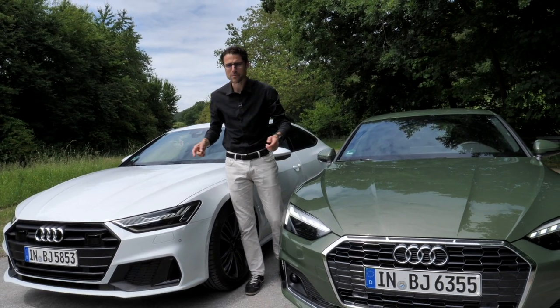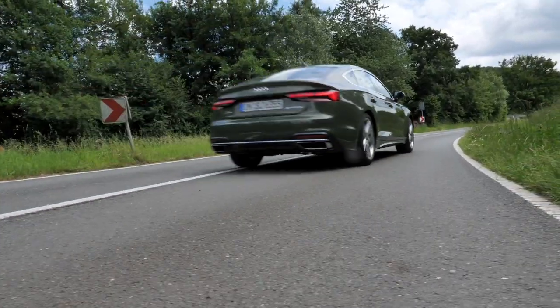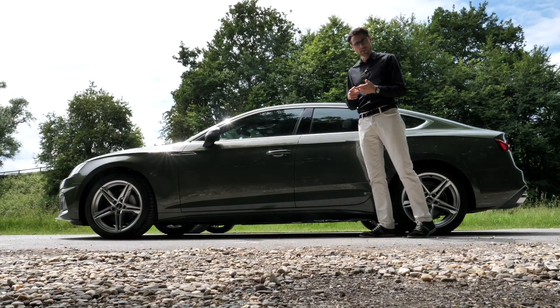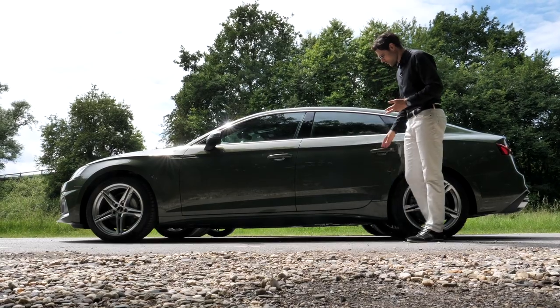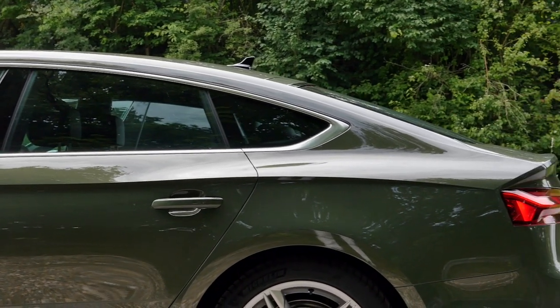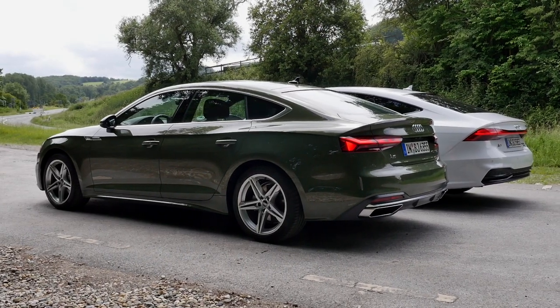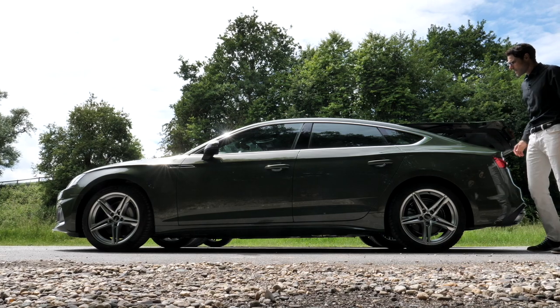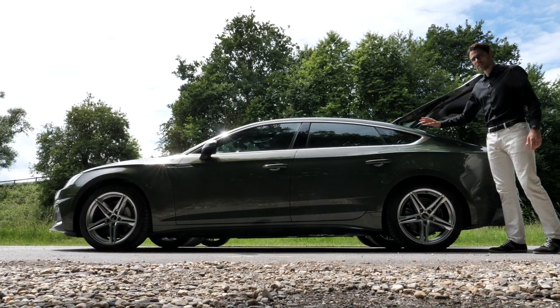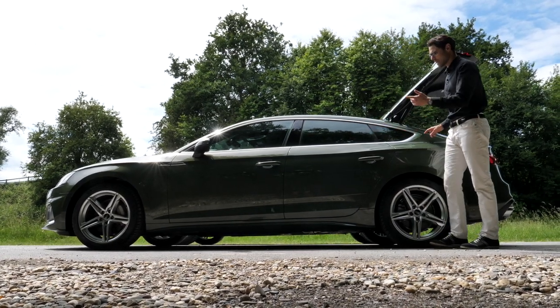Which one is your favorite from the front? The A5 Sportback is 4.73 meters or 186 inches in length. There's a Coupe, a convertible, and the Sportback is the five-door version with rear doors and a beautiful fastback line. Both the A5 and A7 share that fastback rear hatch which opens all the way, so you can use them almost like an estate.